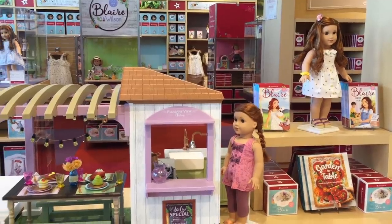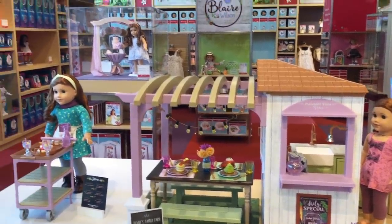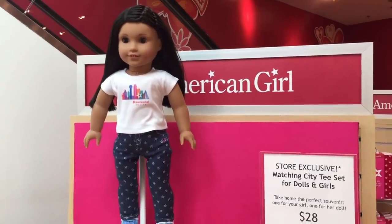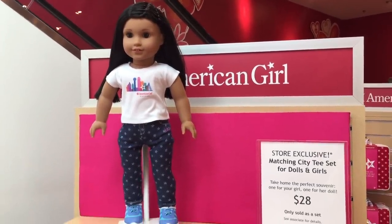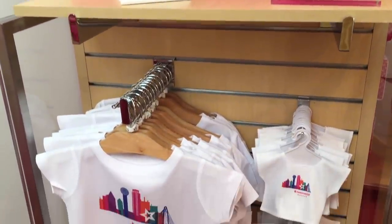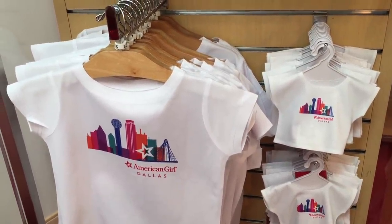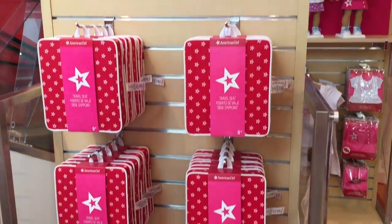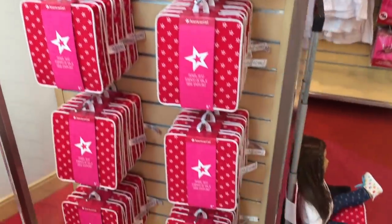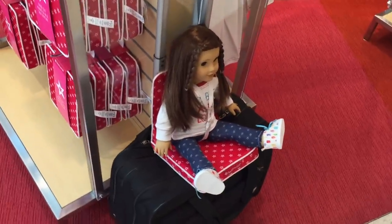Over on the other side of this store there is quite a large area for some of the contemporary and Girl of the Year dolls. Some American Girl stores do have store exclusive items - they have an exclusive Dallas t-shirt with some of the landmarks printed on the front. You can get a shirt for yourself or your child and then your doll can match it too. Right next to that there is a travel case - it folds down quite small but you can easily place it on a suitcase like so.